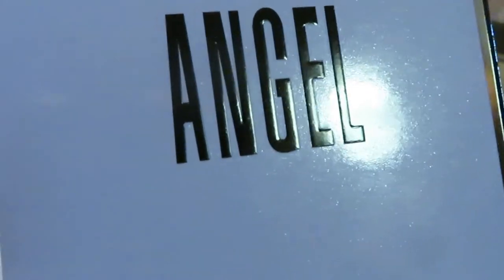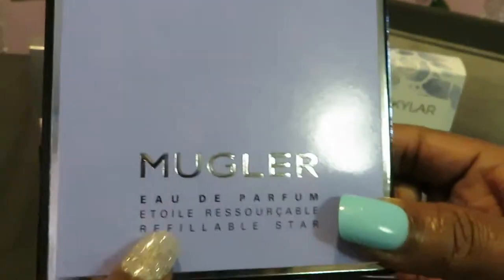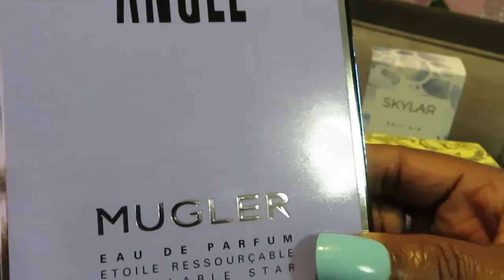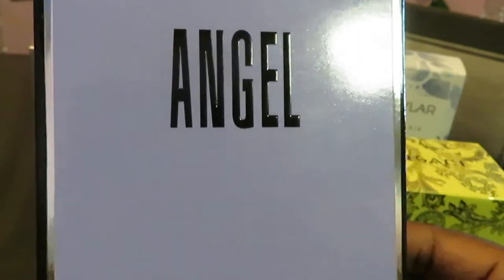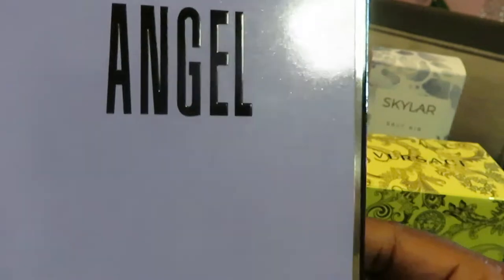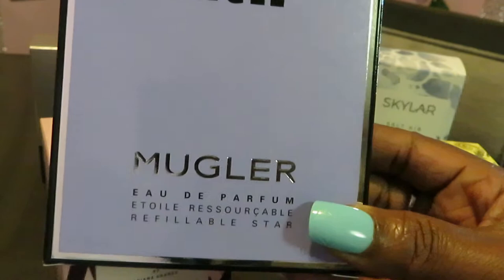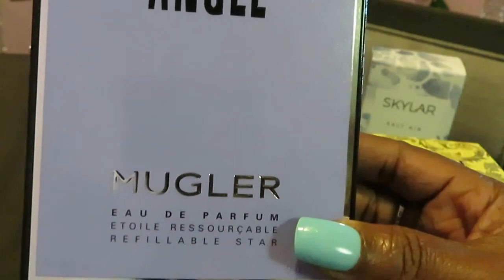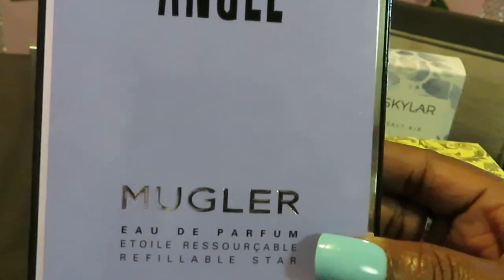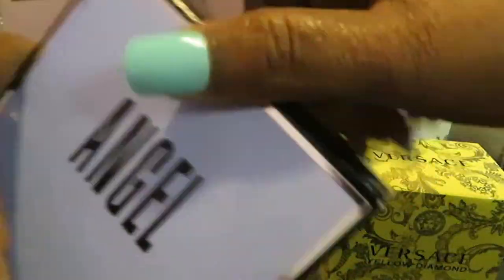Let's move on to the Angel by Mugler. I'm a child of the King, I live for God, so you know I had to get the Angel! A friend recommended it. This is priced at $70 on Amazon; CVS had it at $64.99. With my store reward bucks and all my store discounts, I paid $22.36.